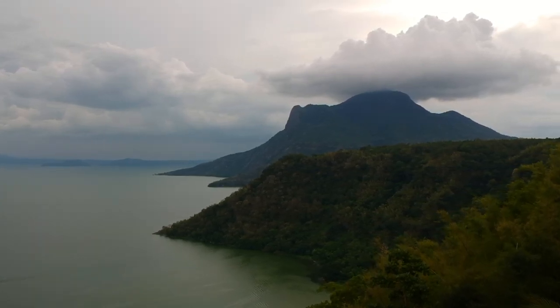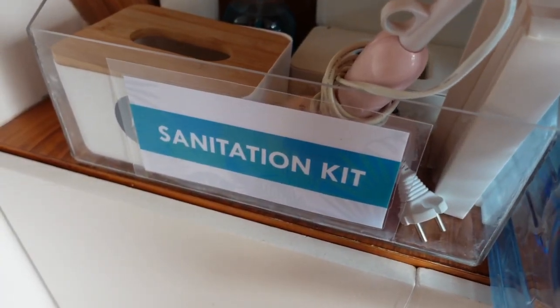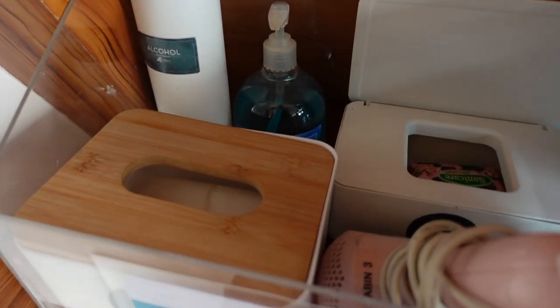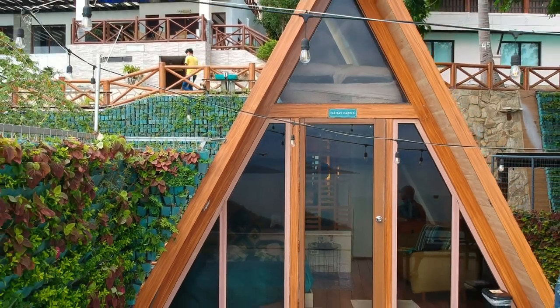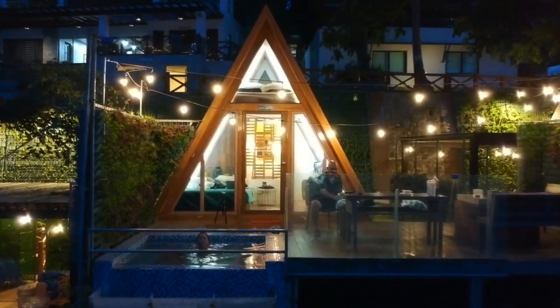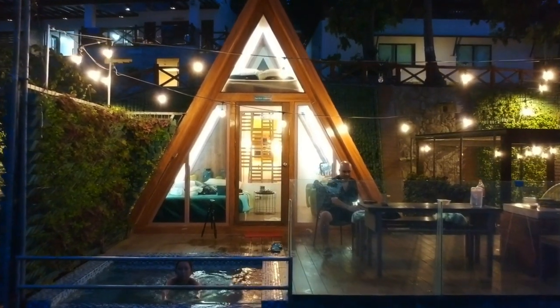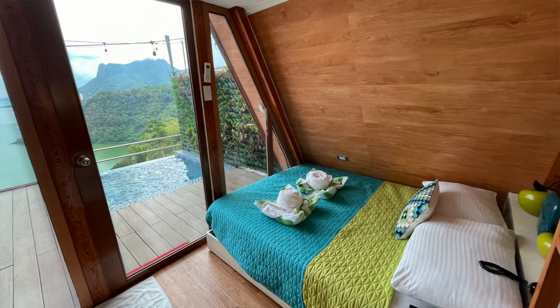Isa pa, they strictly follow safety and health protocols dito. Nakita nyo naman sa vlog na to — when we arrived, pumasok tayo sa misting area nila for disinfection. And bawat room dito may sanitation kit din, of course for your safety as guests and safety rin ng mga staff dito sa Nonis Resort. And the second thing is yung accommodation — most especially itong Talisay Cabin. Yung A-frame house nila dito guys, very cute. Really a unique staycation place if you're looking for something nakakaiba. Yung Talisay Cabin nila, ang ganda ng mga gamit sa loob, very comfortable yung bed.